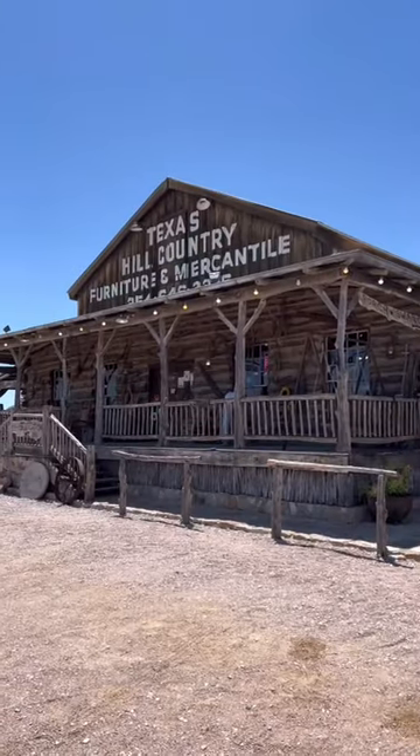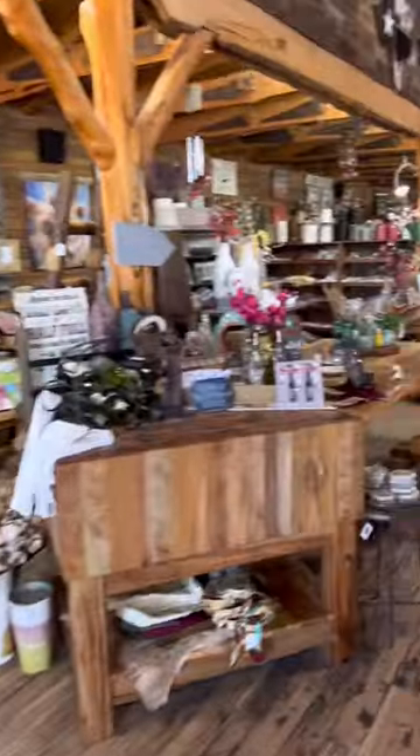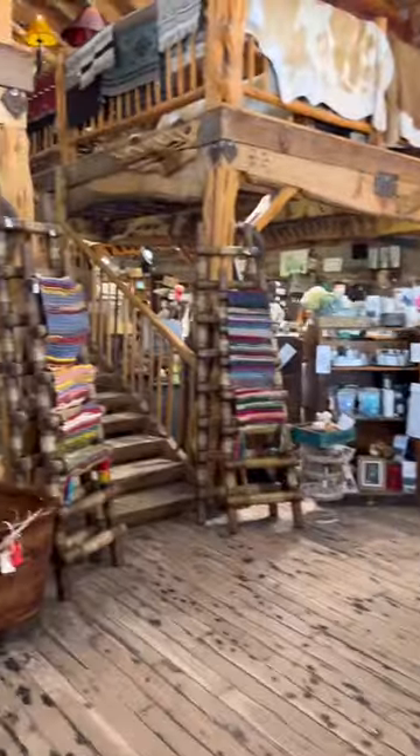Also on site, they have the Texas Hill Country Furniture and Mercantile Shop. They actually build their own furniture in the back of the store. Super cool. If you can imagine, they have everything there. It is worth its own trip.